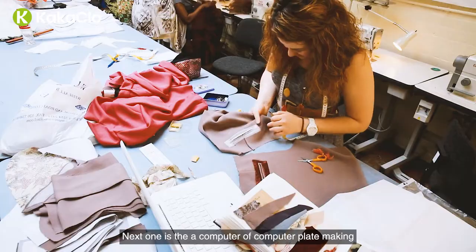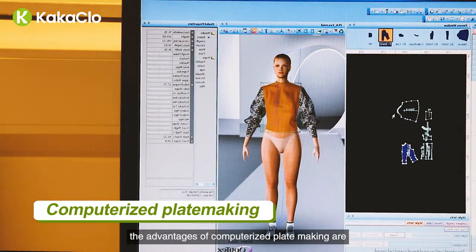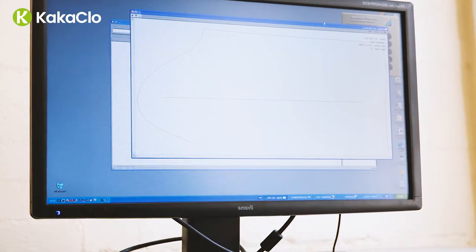Next is the computerized plate making system from the patterning room. The advantages of computerized plate making are fast plate making, convenient archiving, quick shifting, and flexible material layout.